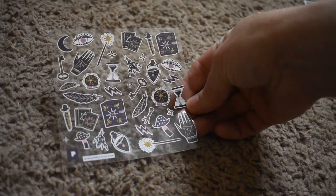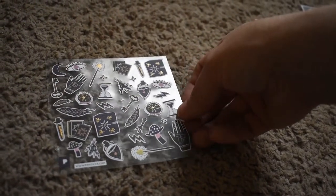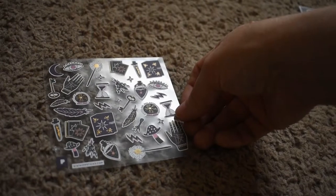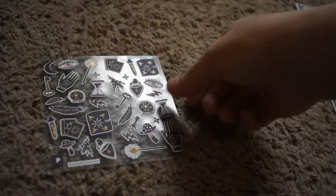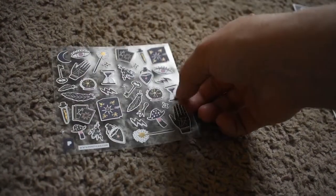Here are some fortune-telling things and mystical things — mushrooms and spell books and things like that. That's cool. I like those. Those are neat.